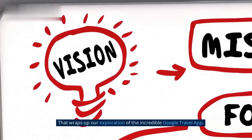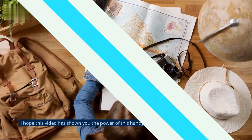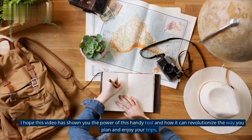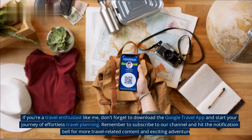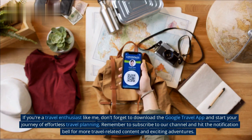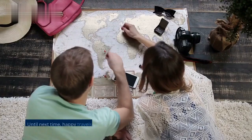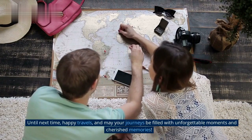That wraps up our exploration of the incredible Google Travel App. I hope this video has shown you the power of this handy tool and how it can revolutionize the way you plan and enjoy your trips. If you're a travel enthusiast like me, don't forget to download the Google Travel App and start your journey of effortless travel planning. Remember to subscribe to our channel and hit the notification bell for more travel-related content and exciting adventures. Until next time, happy travels, and may your journeys be filled with unforgettable moments and cherished memories.